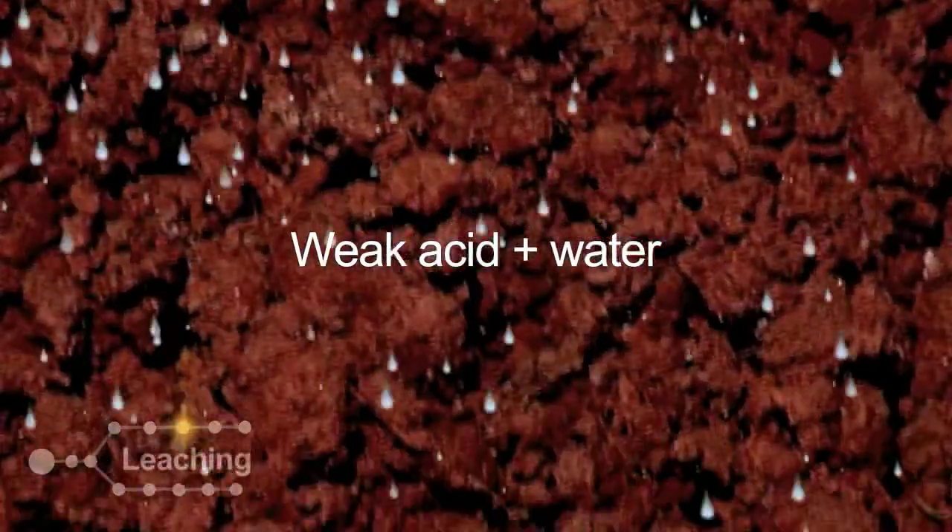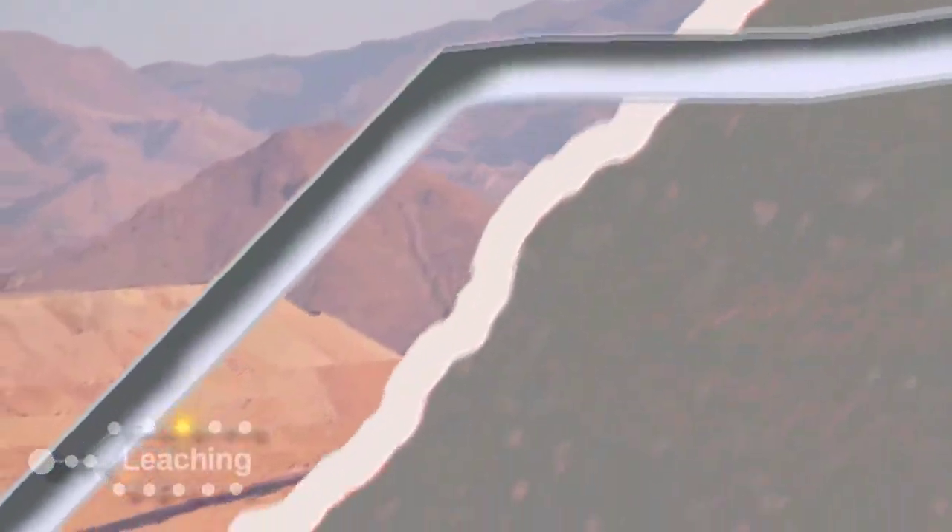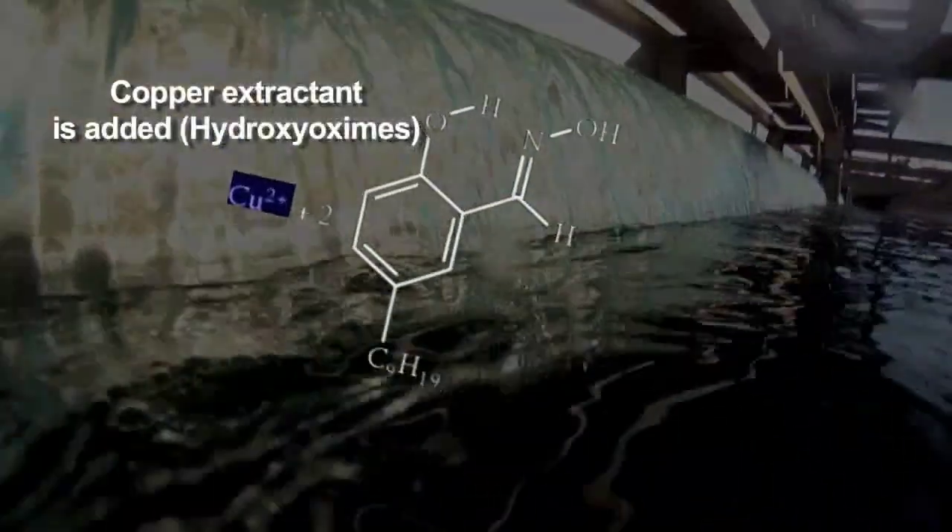The dissolved copper is recovered in a lined impermeable pond and sent to solvent extraction, or SX, where it is concentrated and purified. That's been the primary hydrometallurgical process for the last 40 years.